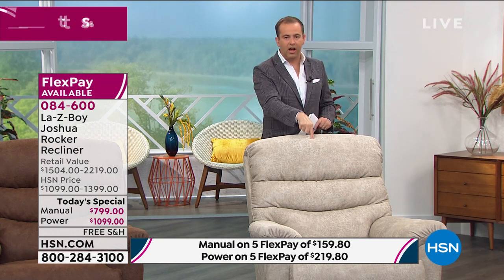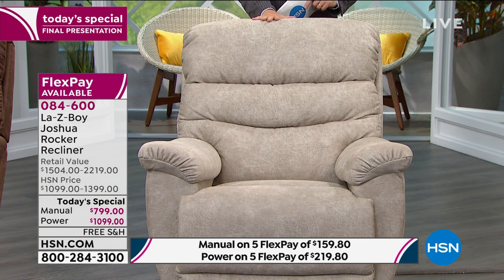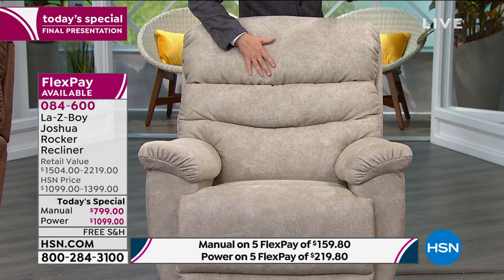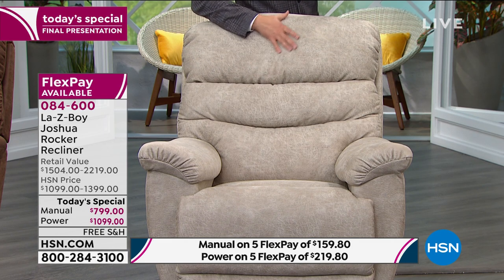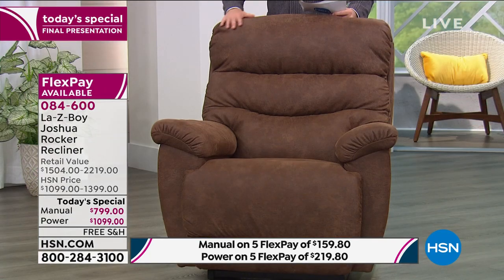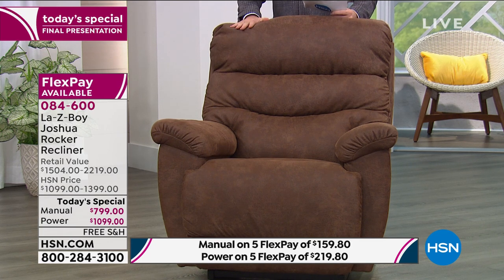In the stucco color, only manual remains at $799 — saving you a gigantic $700. That's available for about the final 10 minutes. The whiskey is the most popular in this show. In the whiskey manual, there are less than 50 now — things are changing as they're being reported because people are placing orders in real time.